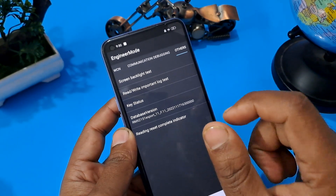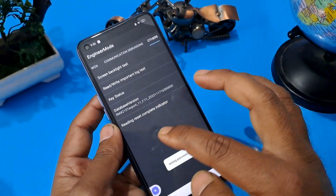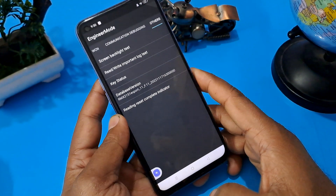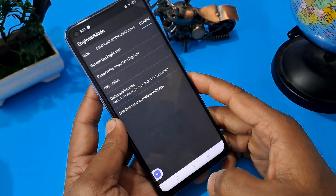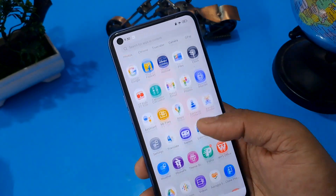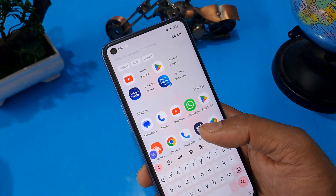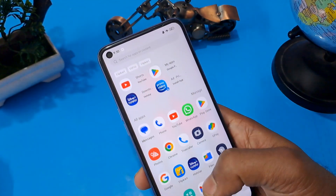Now go to rewrite — press confirm and OK. You can see a wrong password message appearing on the screen, but it's done. After completing all the process, let's press the home button and see whether our phone is unlocked or not. As you can see, our phone is now unlocked without loss of any data or application. I hope you liked this video — see you in the next video, subscribe, like and share, bye.